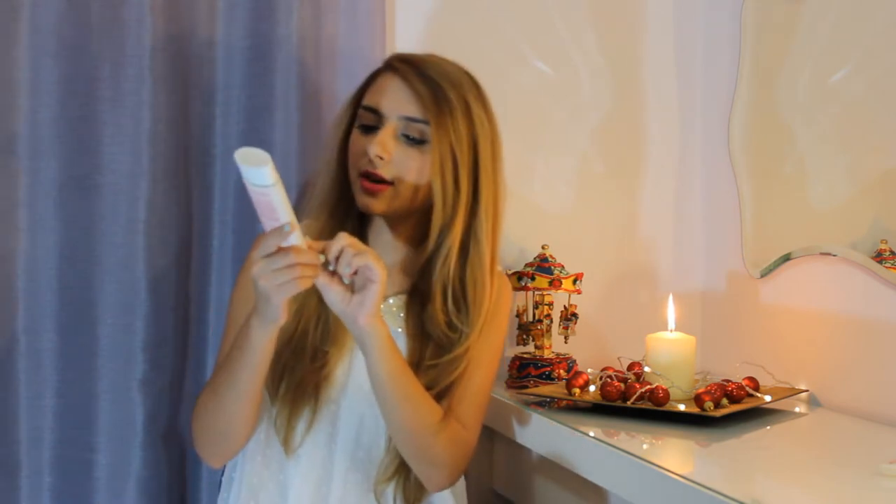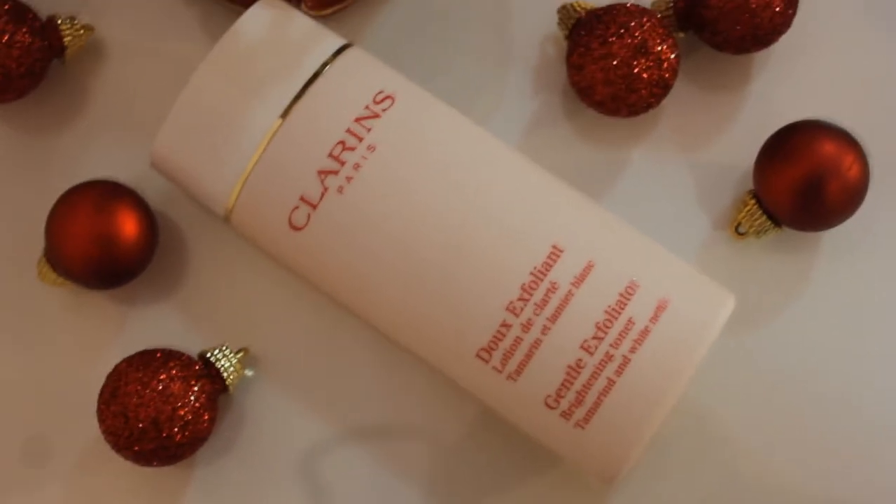The next step is chemical exfoliation. I've been doing chemical exfoliation with alpha hydroxy acid since summer. Some people don't understand that this kind of exfoliation is more mild for your skin. If you just want to feel physical exfoliation, use a normal exfoliant — but I've been using the Clarins Gentle Exfoliator Brightening Toner with Tamarind and White Nettle. I use it twice a day and it's very mild for my skin — I haven't had any reaction to it. I tried the REN exfoliating toner as well back in the summer, but I like the Clarins one better because it brightens my skin even faster.